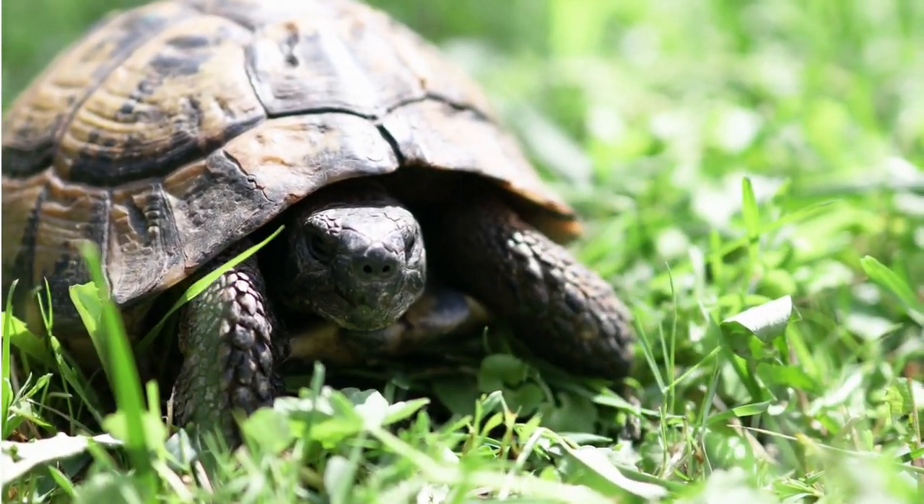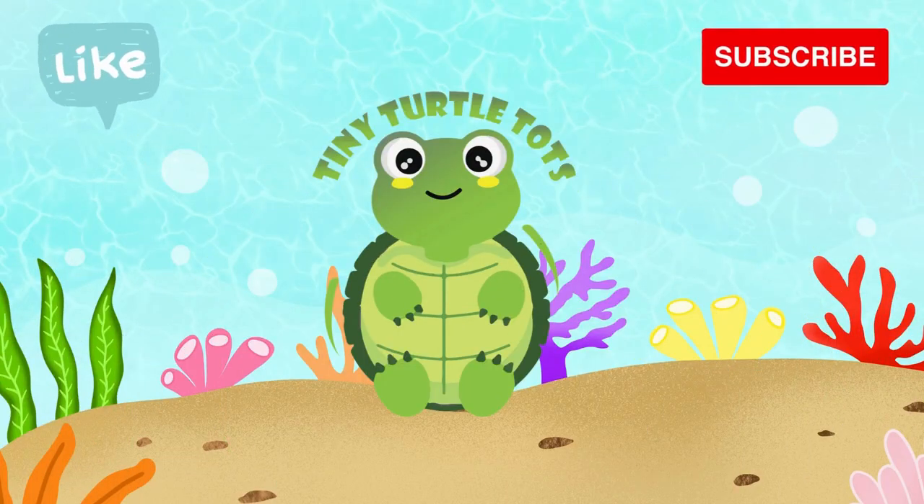Bye-bye. Subscribe for more videos and please like and share.